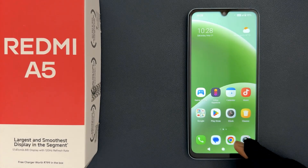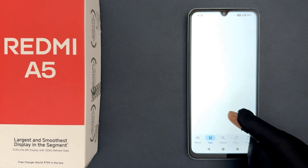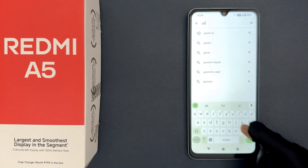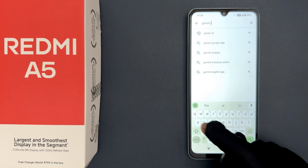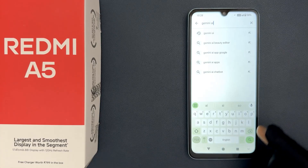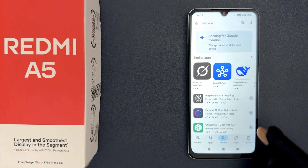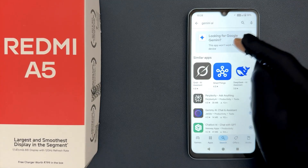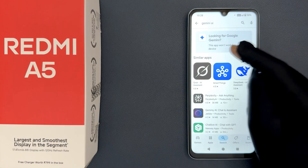Also, if I open my Google Play Store and search for Gemini AI, you can see we have this message: 'Looking for Google Gemini — this app won't work for your device.'